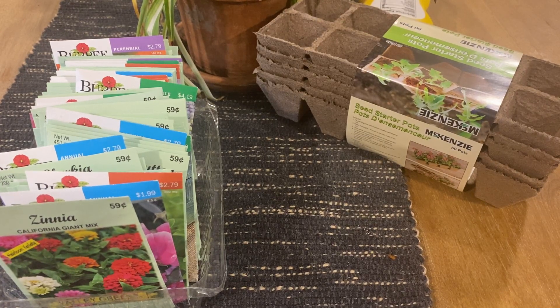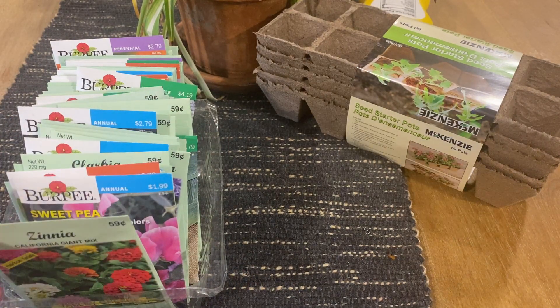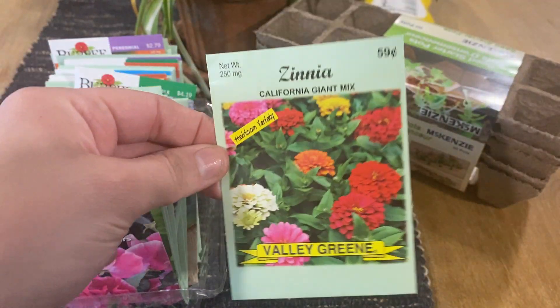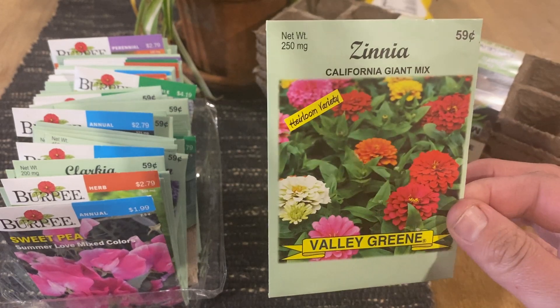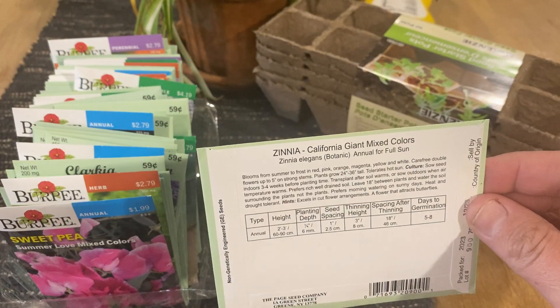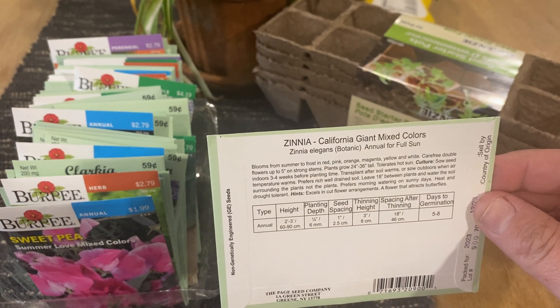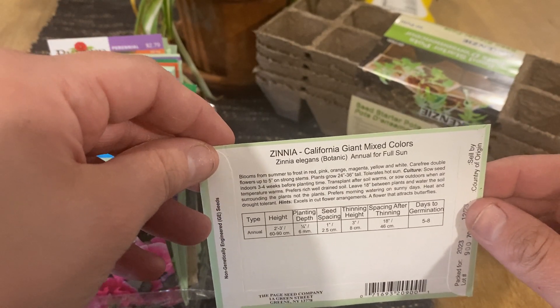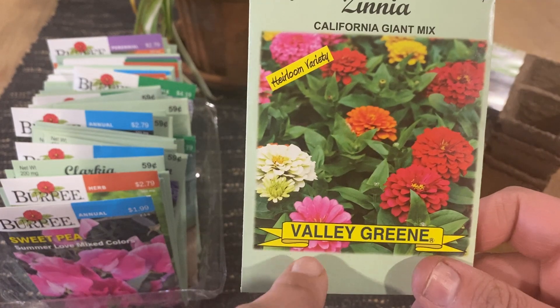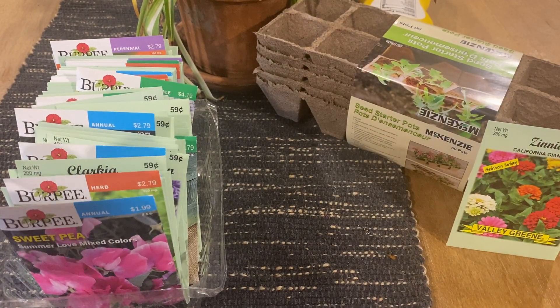I do have multiples of certain ones that I really really like. First up — zinnias! Oh my gosh, you guys, I love these so much. These are the giant mix, the really tall ones, they're huge. These are definitely full sun and they have red, pink, orange, magenta, yellow, and white. These are beautiful — I grew these last year and the year before. I love them.